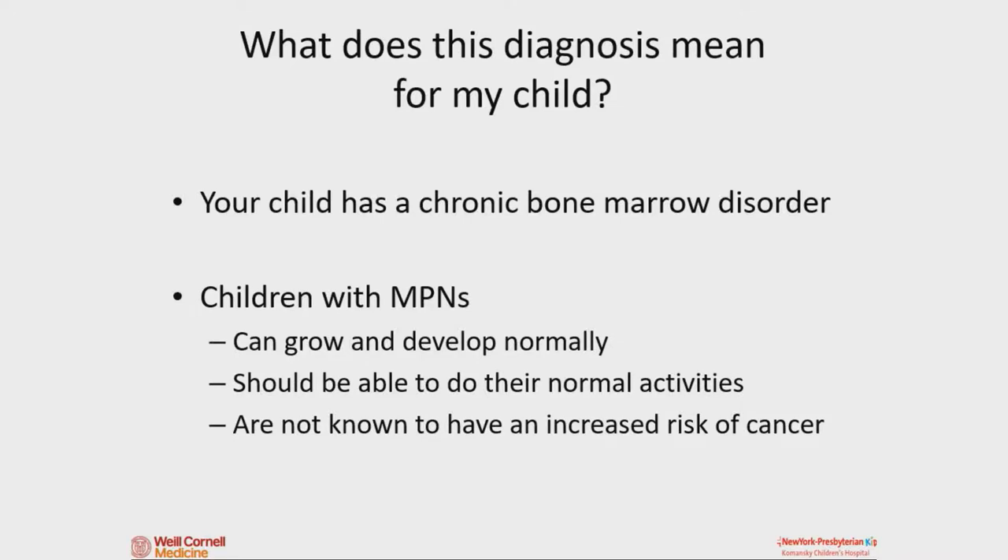So what does this mean if your kid has this? I think of MPNs in kids as chronic bone marrow disorders. You can have acute medical problems like the flu that go away — these are chronic things you live with day to day. You develop normally with them, go to school, do all your normal activities. Unless you have a bleeding problem, in which case we might say we don't want you playing contact sports. But other than that, there's no reason you can't go to school, do fun things, and be a kid.